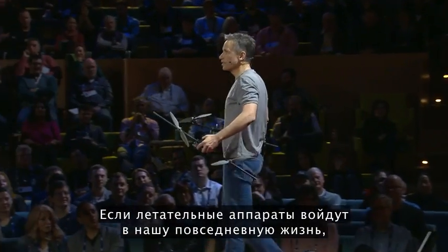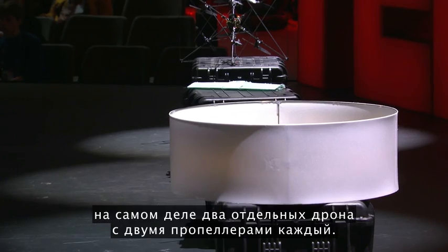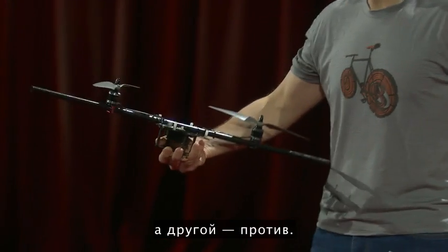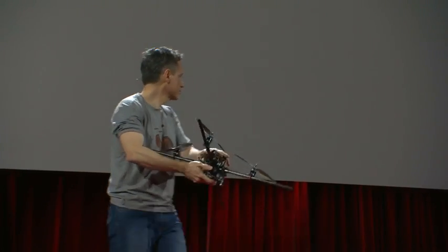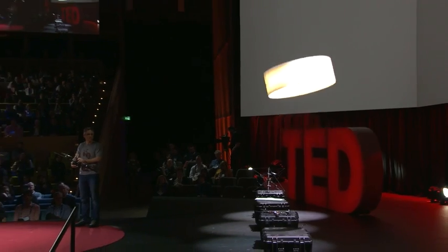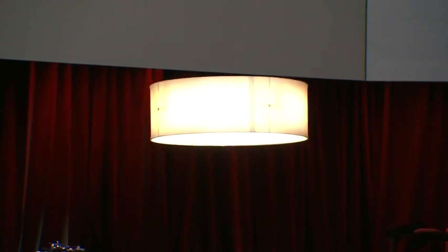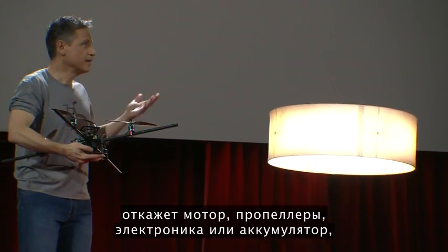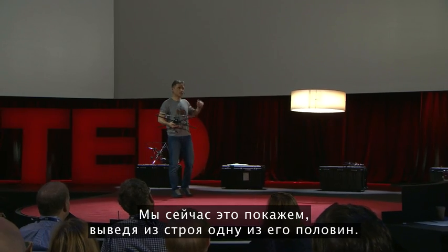If flying machines are going to enter part of our daily lives, they will need to become extremely safe and reliable. This machine over here is actually two separate two-propeller flying machines — this one wants to spin clockwise, this other one wants to spin counterclockwise. When you put them together, they behave like one high-performance quadrocopter. If anything goes wrong, however — a motor fails, a propeller fails, electronics, even a battery pack — the machine can still fly, albeit in a degraded fashion. We're going to demonstrate this by disabling one of its halves.